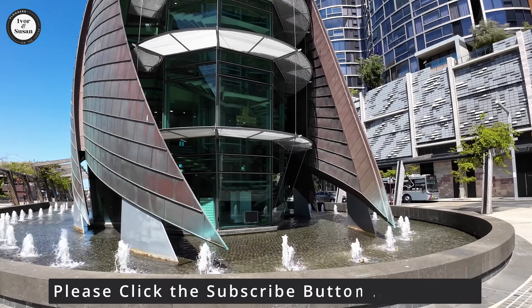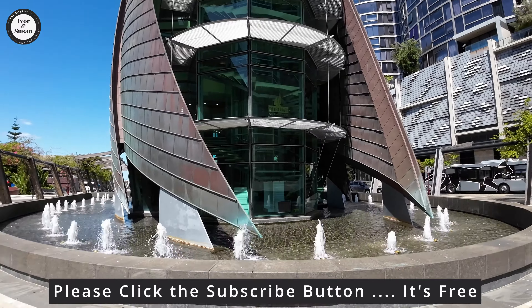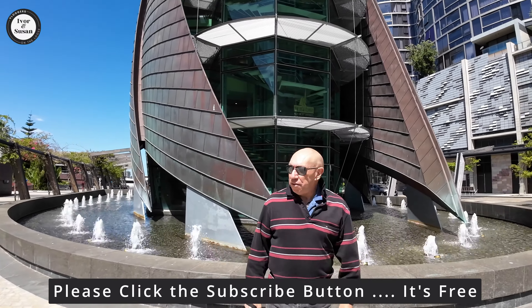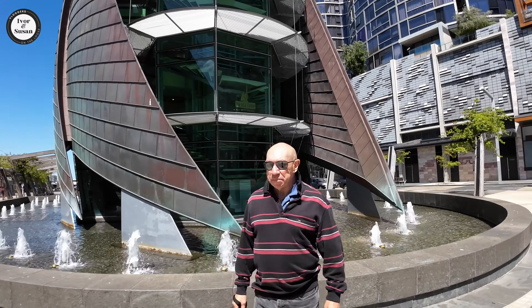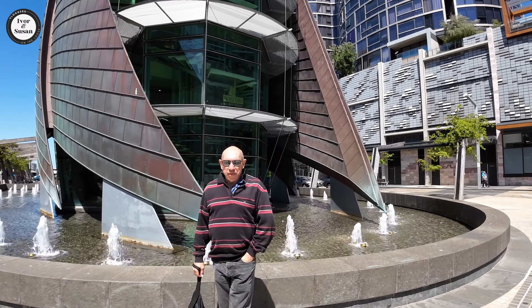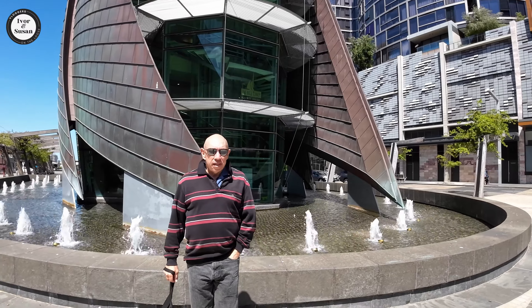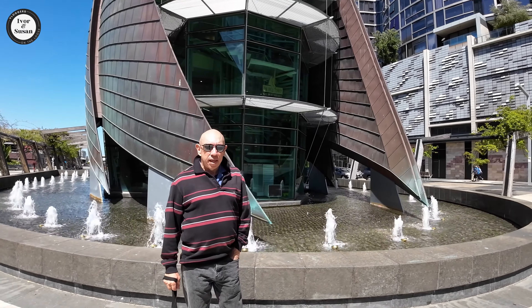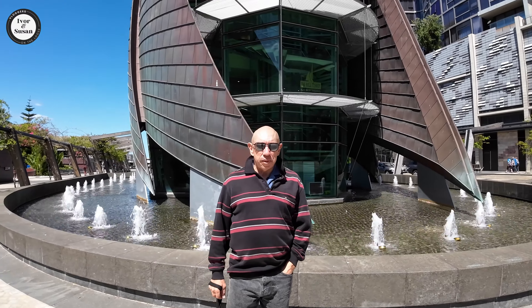What do you guys think of that? I'll wind it up now — that's the end of it. We'll finish up here in front of the bell tower with all that nice water going on in the background. Hopefully you guys enjoyed this video. Don't forget to like and subscribe, give it a thumbs up, and we'll see you in the next one.